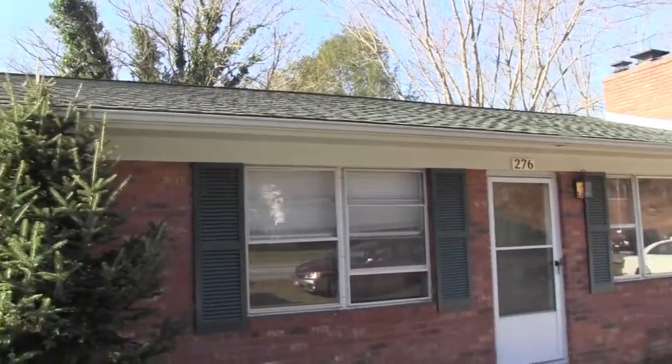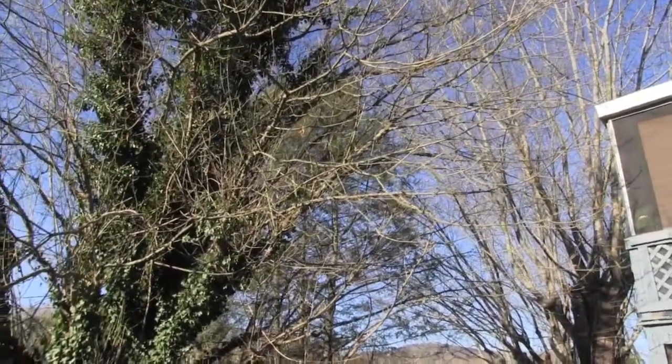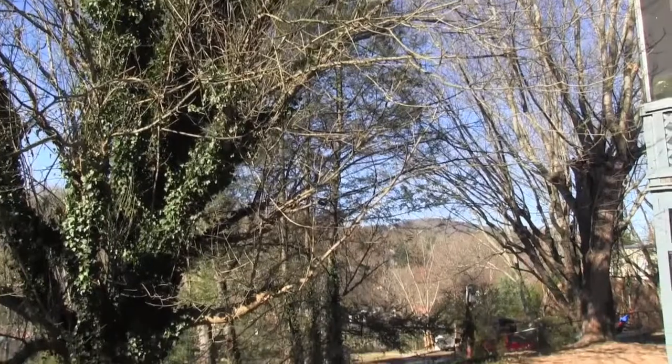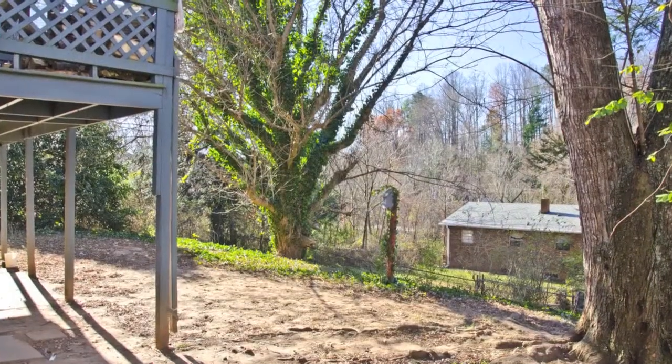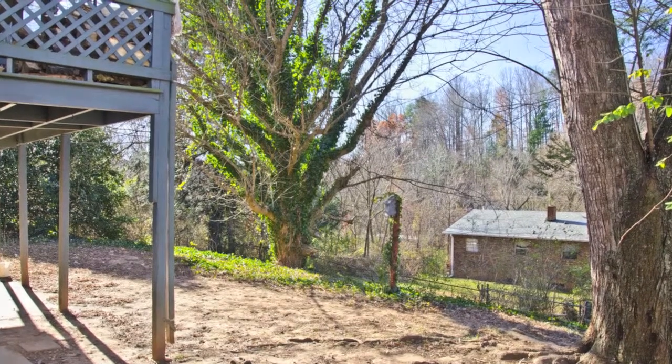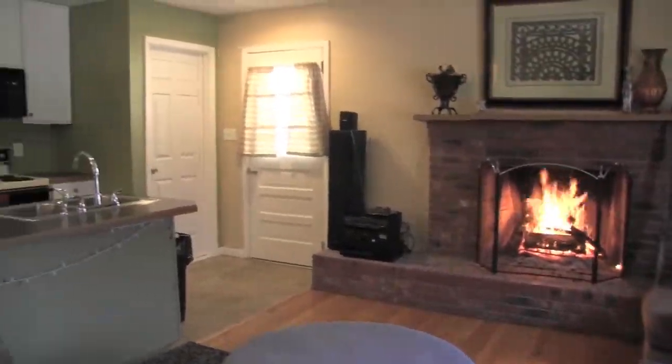Welcome to 276 New Leicester Highway, conveniently located 10 minutes from downtown Asheville. This home features 2,200 square feet of heated space — 1,100 upstairs on the first floor and 1,100 in the basement. It's a three bedroom,